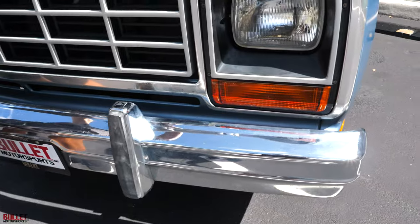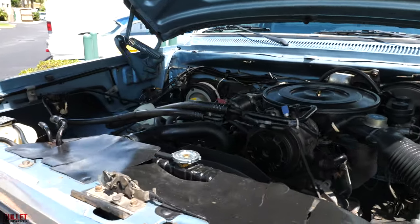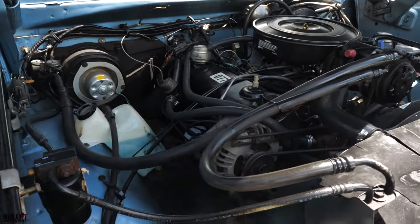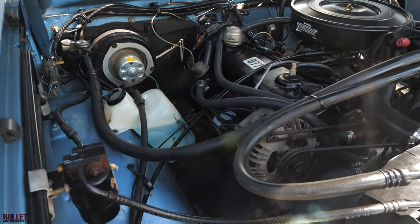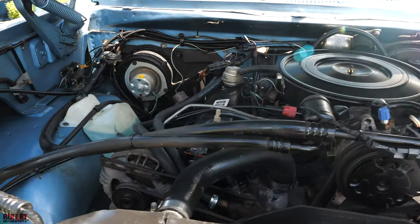All the lights work. In the engine bay, it's got a 225. They pulled it out of production because you couldn't kill it — it just runs forever and gives you plenty of torque. We put in a brand new carburetor, fuel pump, brand new battery lines, drained the tank, and it runs great. We also had the AC recharged and it works well.